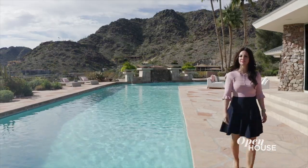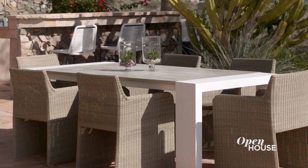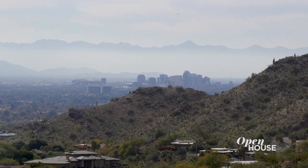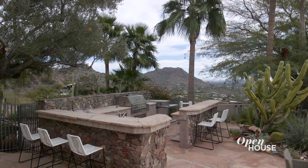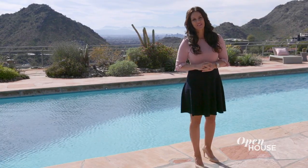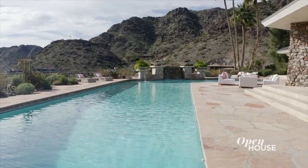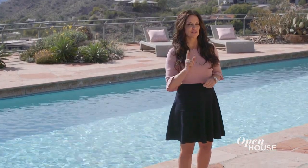The expansive backyard offers not one, not two, but six seating areas to sit back, relax, and enjoy the views from downtown to Camelback Mountain. The outdoor kitchen and barbecue area offers bar seating for both grand and intimate entertaining. And have you ever seen a swimming pool quite like this? And when you've had too much fun in the sun and need a place to rest, I have just the spot.